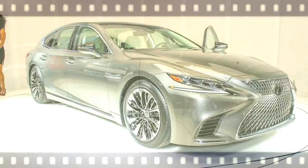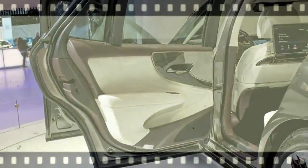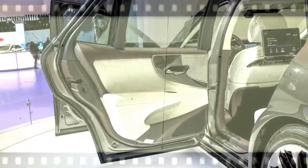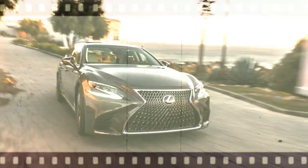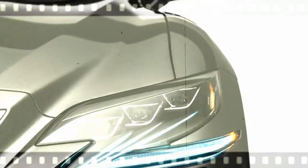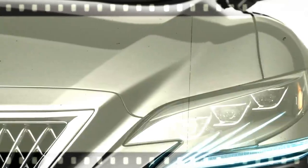Standard on nearly every GLE, 4MATIC sends torque to the wheels that can use it best. On slippery roads, it adds all-wheel driving confidence. In dry corners, it adds fun. Light, nimble and efficient, you'll enjoy its benefits year-round.